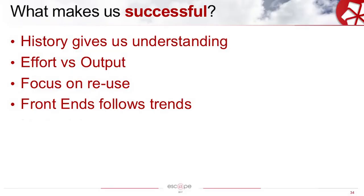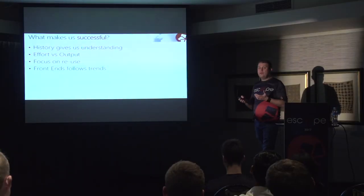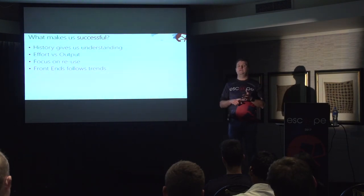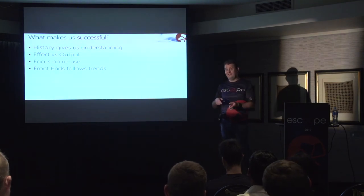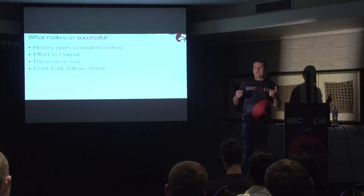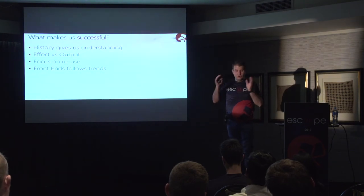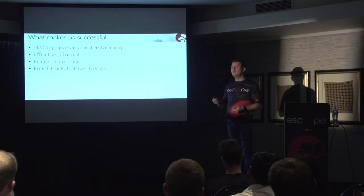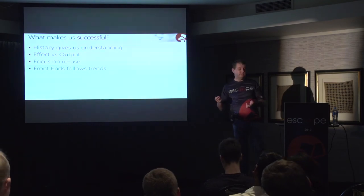We focus on reuse. The PCL library makes this apparent, and we try to move more and more code into something reusable for future use. Front-end follows trends — we know the front-end will probably be replaced in a year or two, and it's not a bad thing. The hardware the end user interacts with changes rapidly. Who thought a couple of years ago you'd have to develop for a device with eight cores and a 4K display — but that's the user's mobile device, not even their desktop. Ideally your front-end should be a drop-in replacement. With code generation, I think we'll get to a point where front-ends are just generated and replaced as needed.